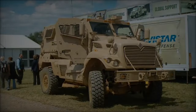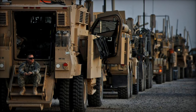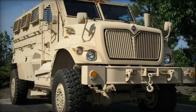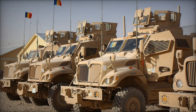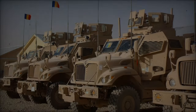In conclusion, the Navistar International Max Pro stands as a testament to the ingenuity, resilience, and dedication of military engineers and personnel in addressing the evolving challenges of modern warfare. Combining cutting-edge technology with battle-proven design principles, the Max Pro exemplifies the pinnacle of armored vehicle excellence, empowering military forces to accomplish their missions with confidence and effectiveness.